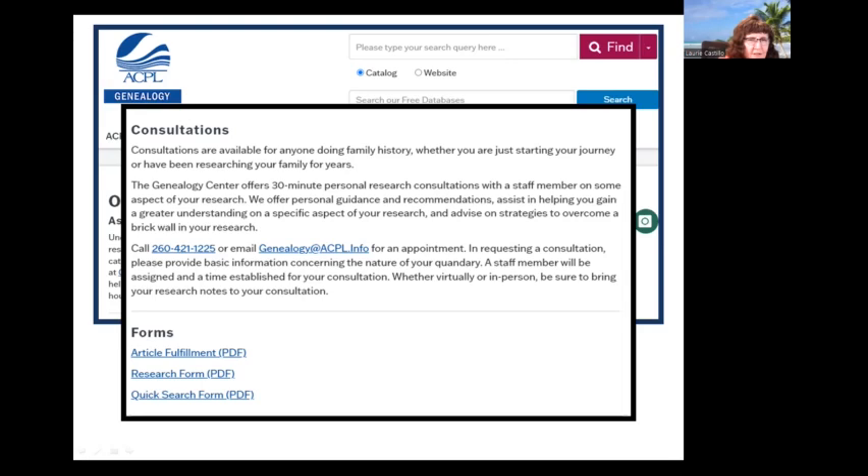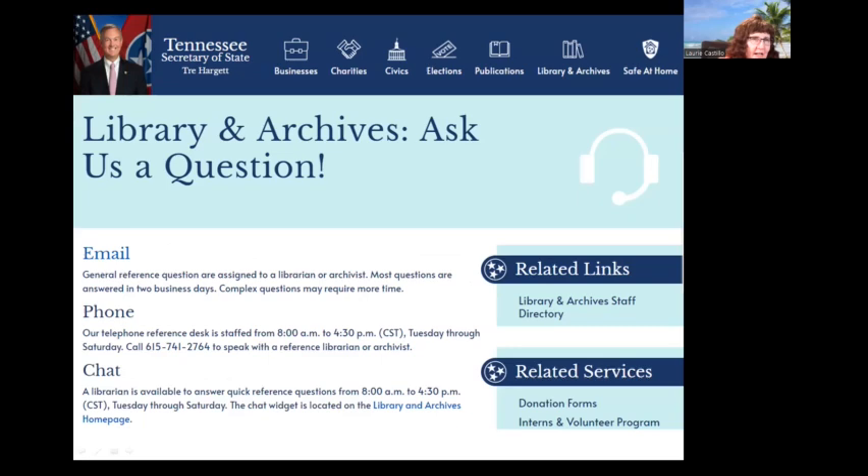The Tennessee State Library and Archives has in giant letters on their website: 'Ask us a question.' You can do it by email, by phone, or via a chat that runs Tuesday through Saturday, 8 a.m. to 4:30 p.m. Central time. It's an awesome opportunity to get clarification on record sources or ask for an opinion about where else you can look for particular information.